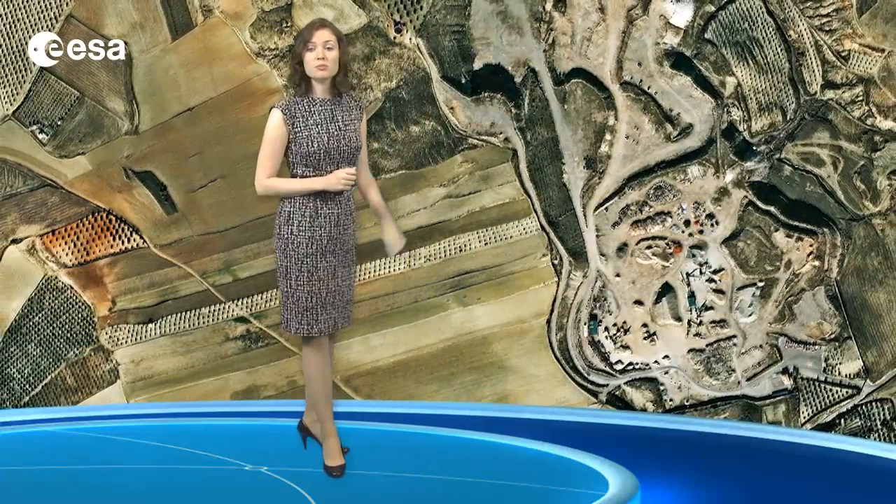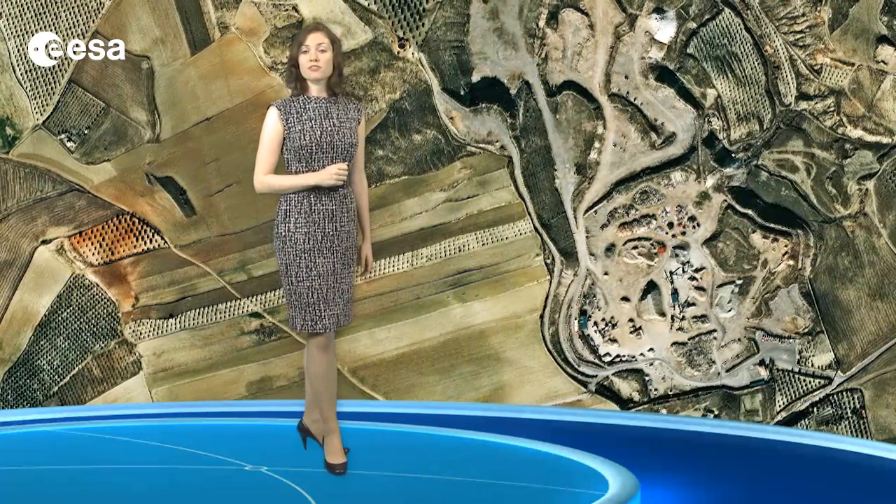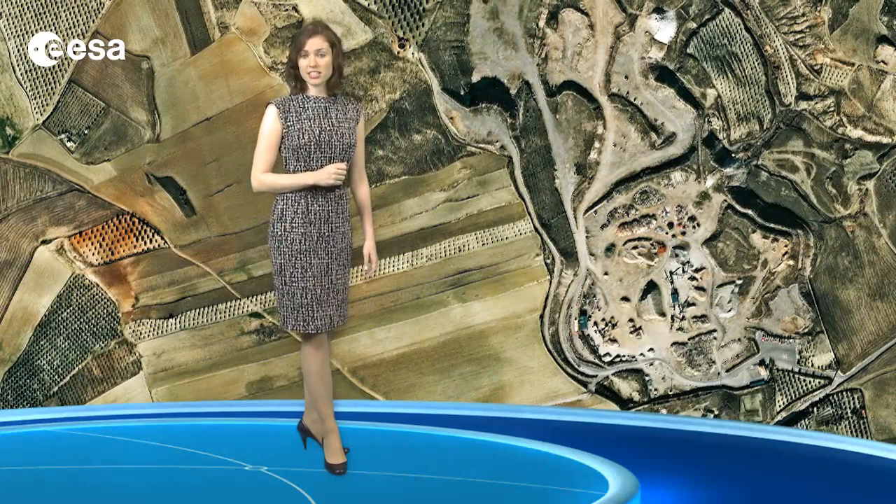Below Montevive, and on the right side of the image again, there appears to be another mining area, possibly also for strontium. This image was acquired by France's Pleiades satellite on New Year's Day of this year.